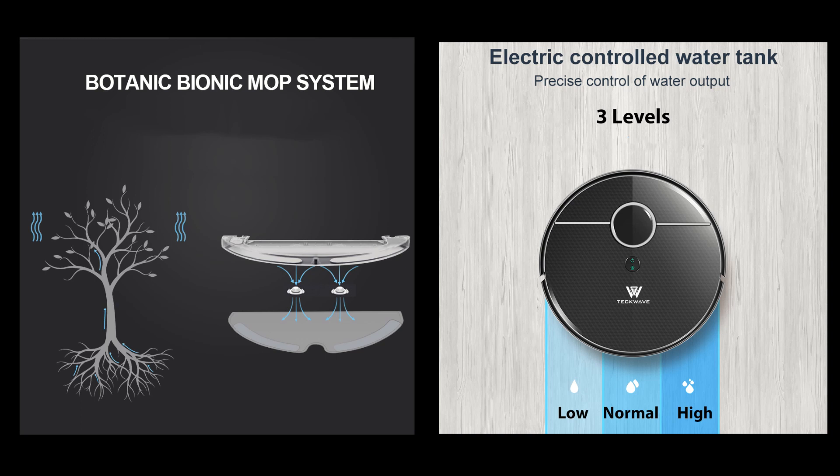Regarding the mopping water tank, in general there are two types: osmosis or electric. In osmosis models, the water drips down through a small hole from the water tank into the mop cloth, simply using gravity. However, in robots with an electrical tank, you have the control to adjust the flow rate from the tank to the mop using the app or remote control.